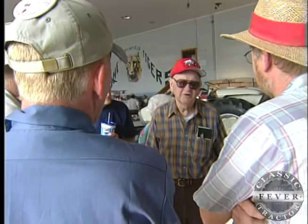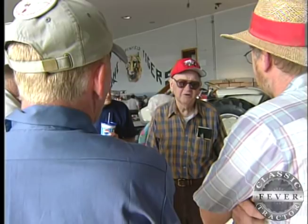Not much more than a museum piece now, the HT341 is a real conversation starter for Red Power fans, and it does represent what might have been in the farm tractor world.